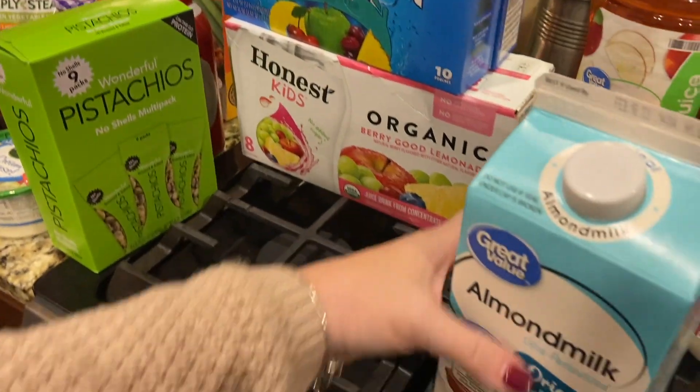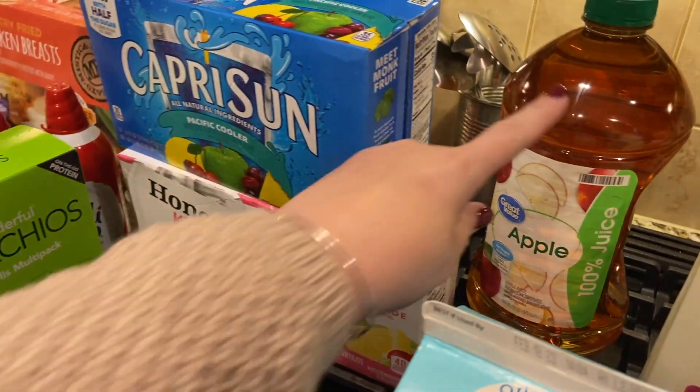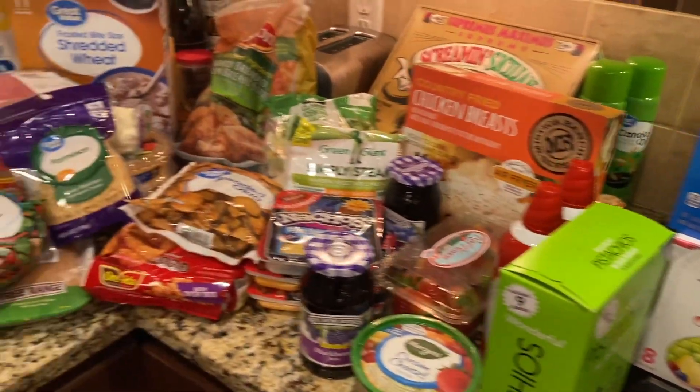We're obviously having a lot of hot cocoa right now, so I got a couple of Ready Whip to put in the fridge. Capri Sun and Honest Kids juice, almond milk, regular milk, and a couple of these apple juices — there's one down on the floor just because it was starting to fill up.